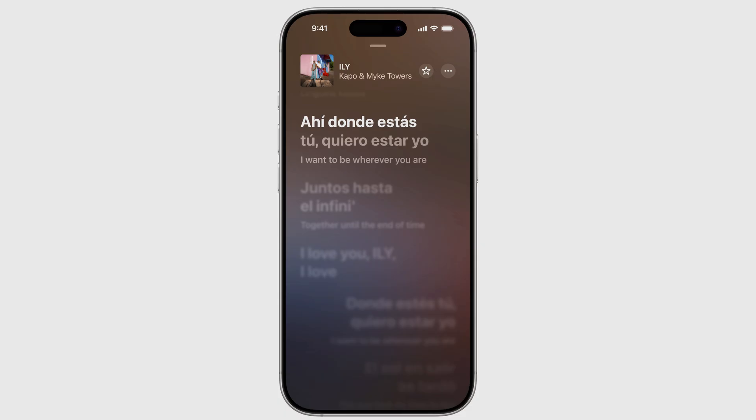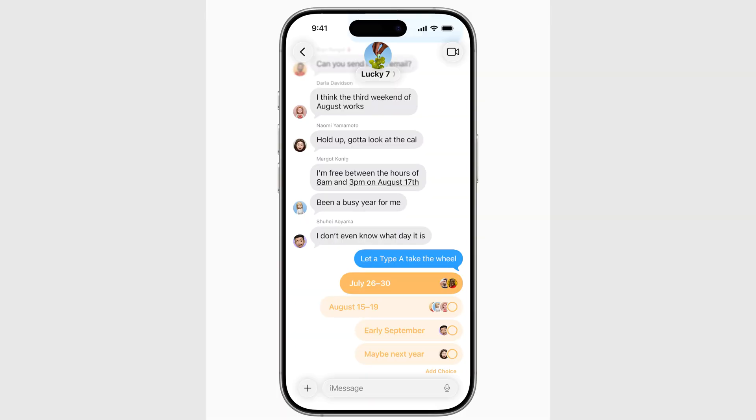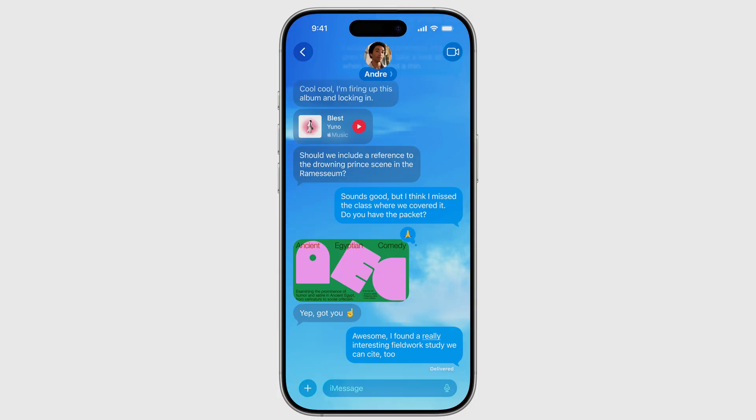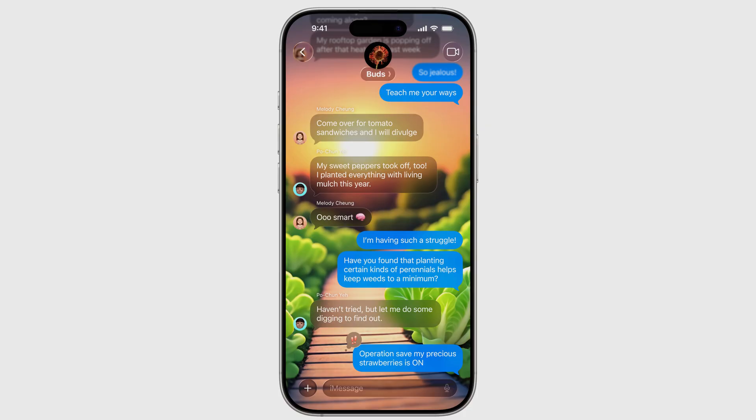Apple Music also got a nice touch with lyric translations, something I've personally wanted for a long time. I wish I could get excited about polls and backgrounds in Messages — I thought we'd be able to customize the whole app. But instead, each background is tied to a specific contact. That's too much work. I would much prefer a universal background option.